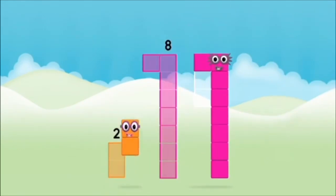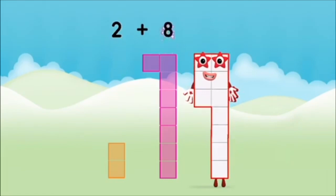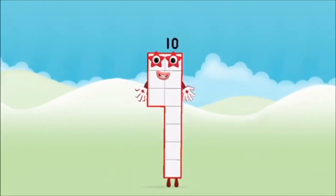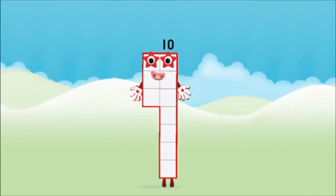Eight, two. Two plus eight equals ten. Brilliant! You made number block ten! One, two, three, four, five, six, seven, eight, nine, ten!